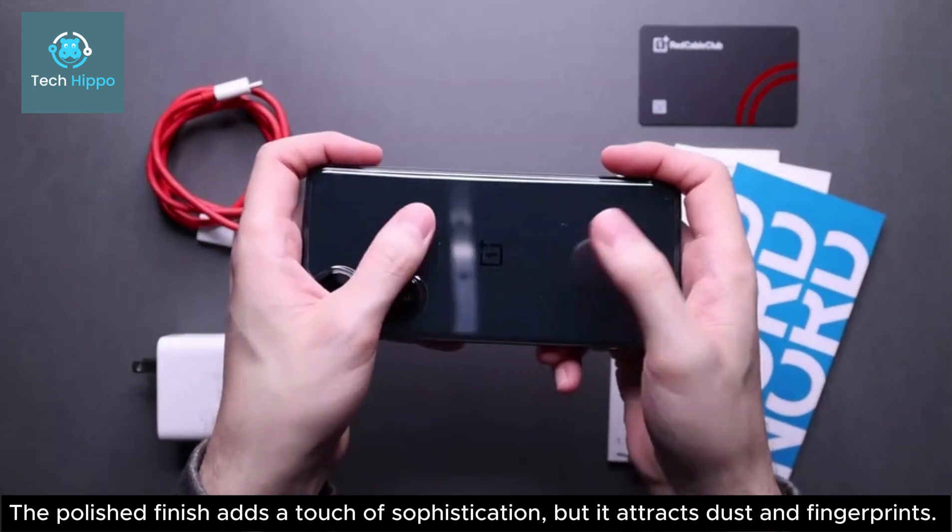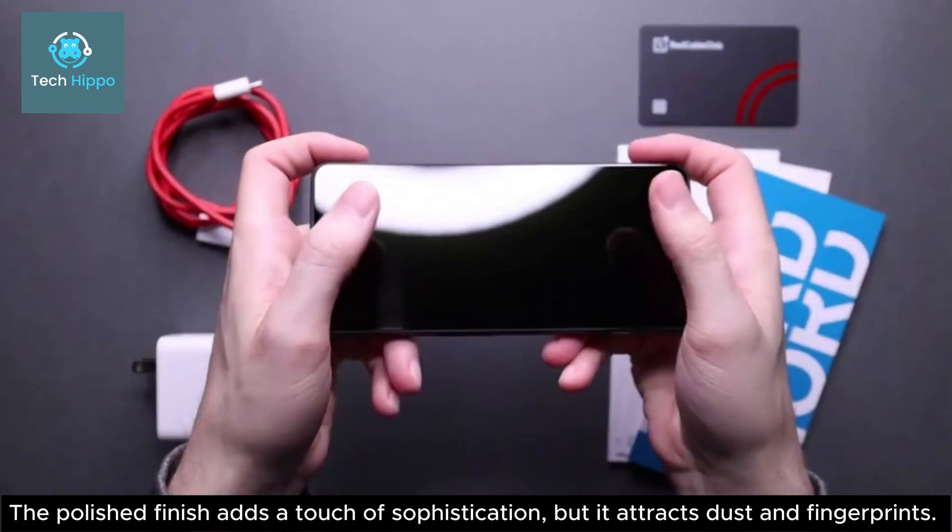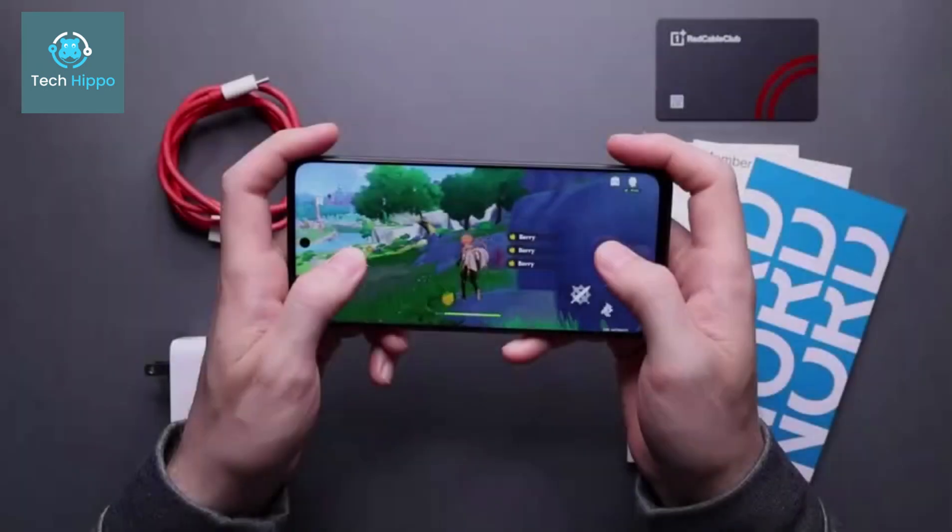The polished finish adds a touch of sophistication, but it attracts dust and fingerprints.